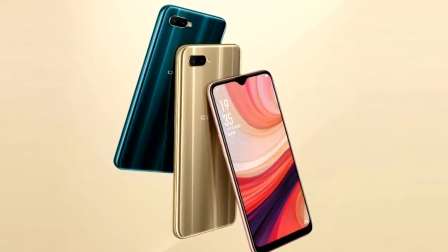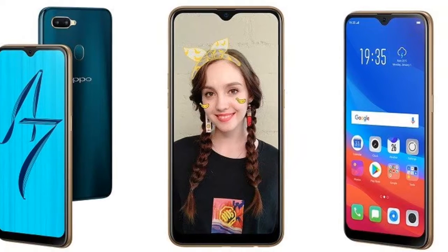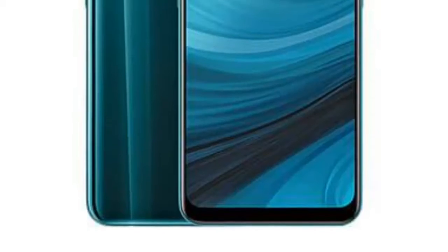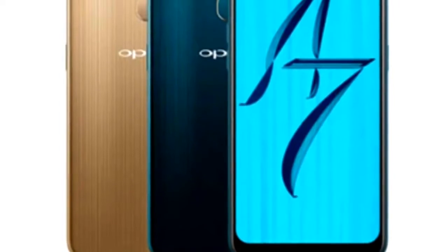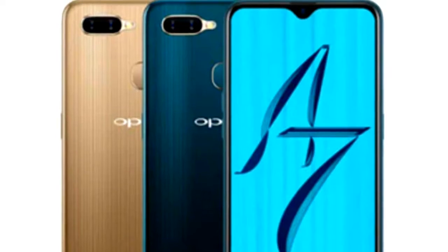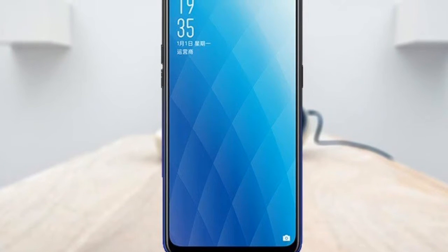अगर आप device की India launch date की बारे में बात करें, तो इसके बारे में अभी तक कोई भी information नहीं है। आप channel को subscribe कर दीजिए और bell icon को press कर दीजिए ताकि जो भी नया update या news आएगा वो मैं आपको सबसे पहले inform कर सकूं, और आप इस device के बारे में सभी reports और news सबसे पहले जान सकें।